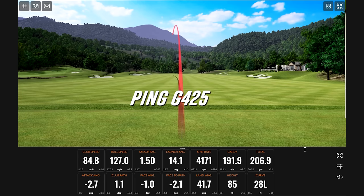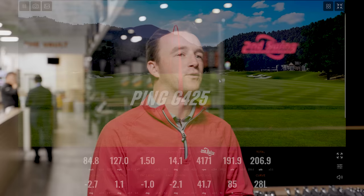We've tested four models so far — the G425, TSI2, LTDX, and ZX. You have the club heads in front of you. Talk to me about what you noticed in terms of feel and look.